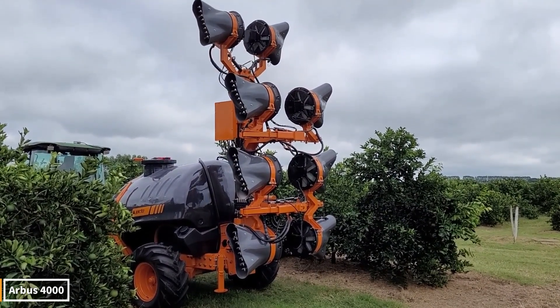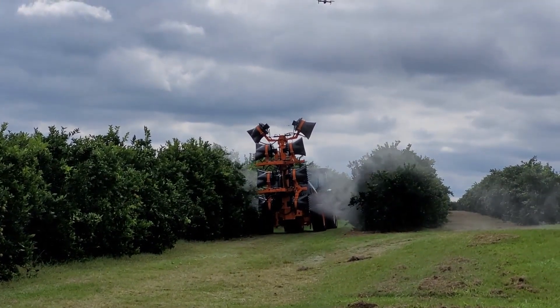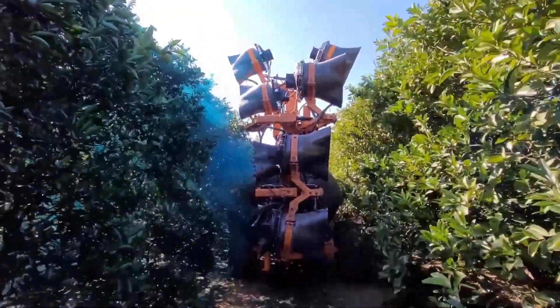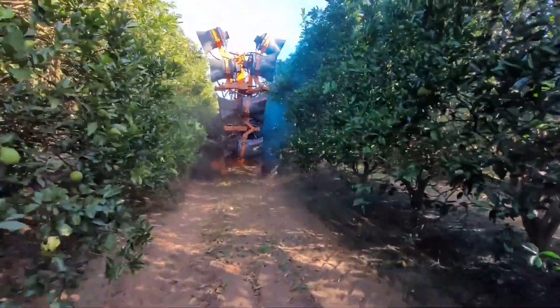With its massive tank and powerful fan system, this machine makes spraying a true work of art. The fine mist it sprays at high pressure reaches every leaf on the trees, appearing like a dancing cloud over the field. Covering hectares in minutes, this technology amazes onlookers with its speed and efficiency.